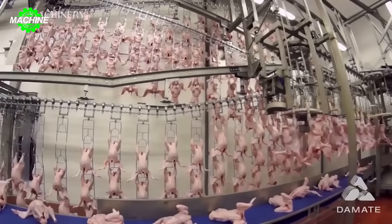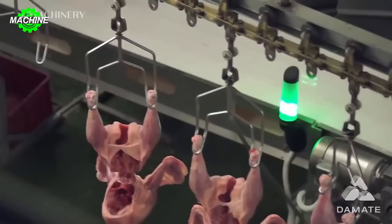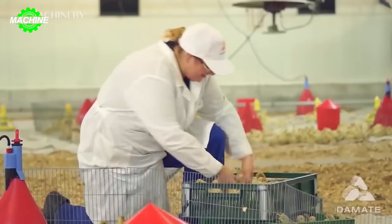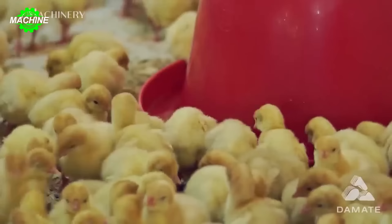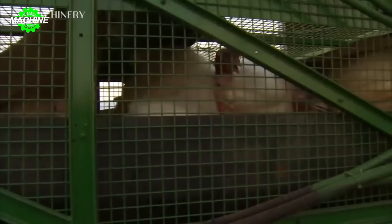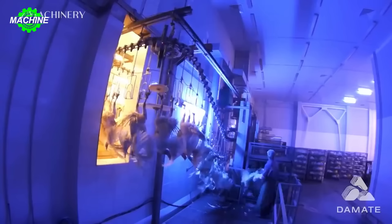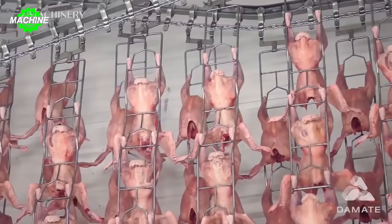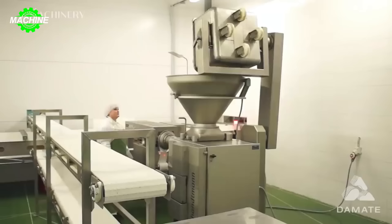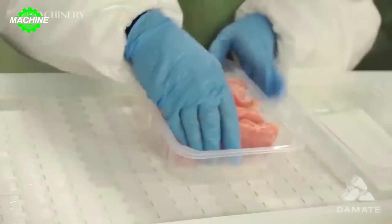Modern turkey farming technology typically begins with the process of nurturing and caring for the poultry when they are still young. Plants often use automated systems to provide food and water while monitoring the health and condition of each turkey. By the time they grow, cargo trucks like this Hyundai truck transport them to the slaughterhouse. All subsequent processes go through a sterilization machine to clean off any dirt, with automated equipment and machinery enhancing efficiency and accuracy in the slaughter and processing process. And that's how delicious fresh canned chicken meat is born.